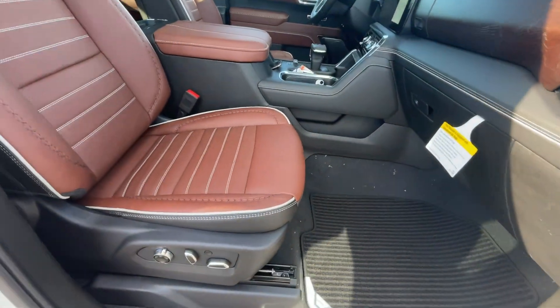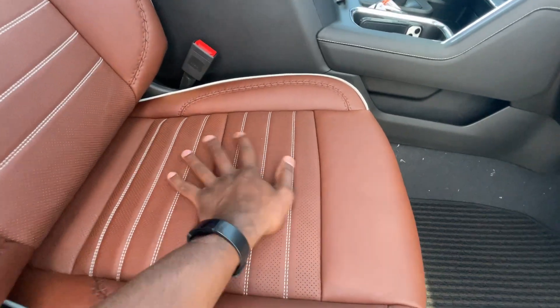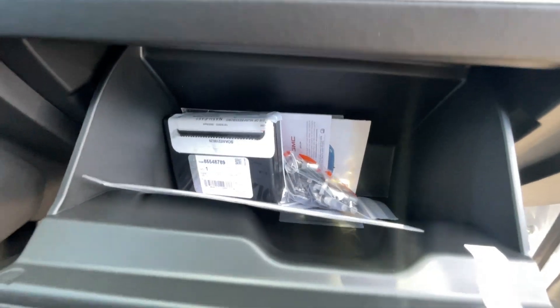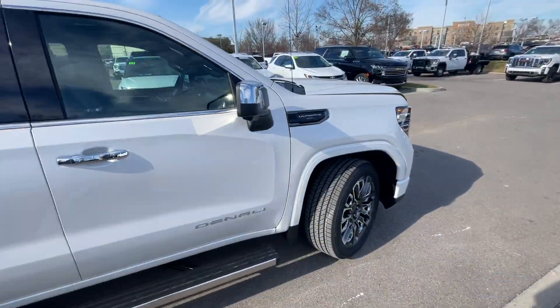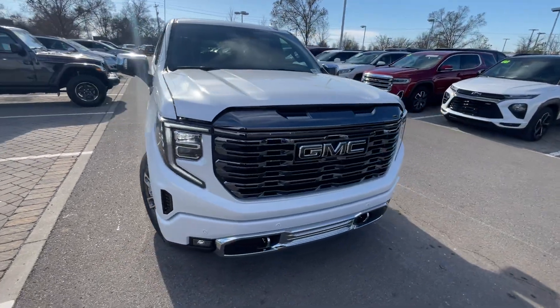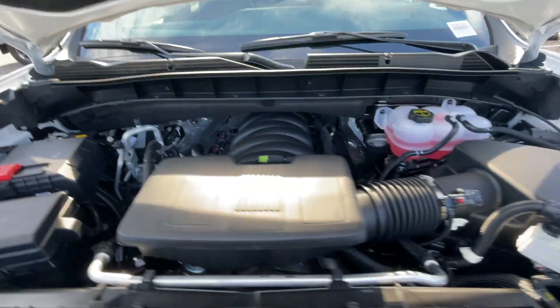Our front passenger seat gets that same adjustability — four-way power lumbar and massage function. Sorry for the glare, but I love this interior. We have a lockable glove compartment down here, nice wood grain, and there's our top cubby that's carpeted. I'm going a little slower on this review because I just think this is a gorgeous truck with so much to see. And there's the 6.2 liter naturally aspirated V8.